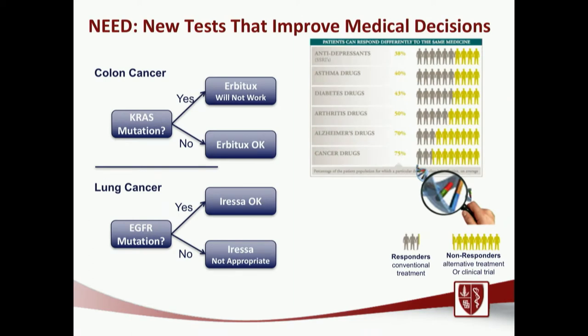We've seen other cancer types really benefit from genomic knowledge. In colon cancer, if somebody has a KRAS mutation, we know Erbitux will not work and the patient is spared that therapy. Similarly in lung cancer, if somebody has an EGFR mutation, we know Iressa is going to be effective and that patient is spared chemotherapy. This allows us to segregate patients who are likely to be responders or non-responders to a particular therapy.